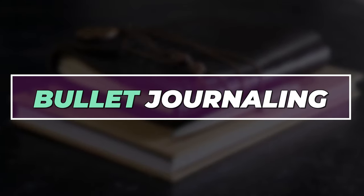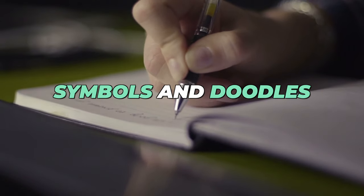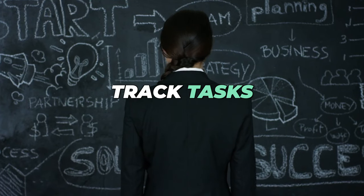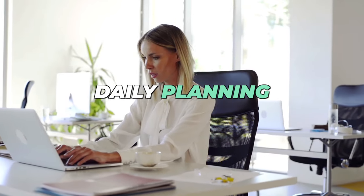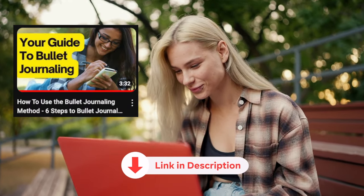Bullet journaling is a customizable method that combines organization with creativity. Use bullet points, symbols, and doodles to track tasks, goals, and ideas. It's perfect for daily planning and habit tracking. I'll leave a link to a video on bullet journaling in the description section — please do check it out.